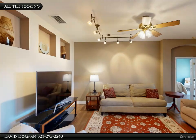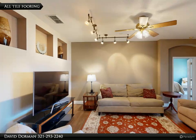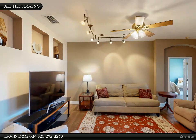The owner's suite is a dream, featuring multiple large walk-in closets, direct patio access, and an ensuite bathroom with a dual sink vanity and a separate tub and shower.